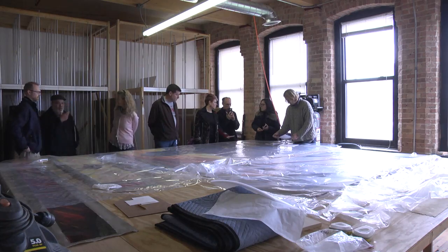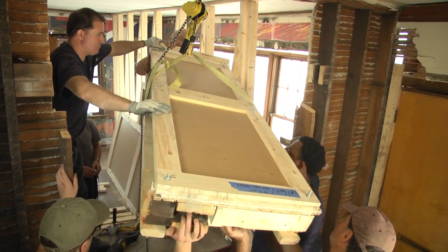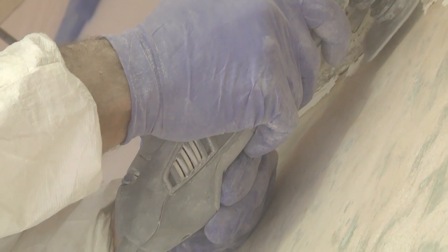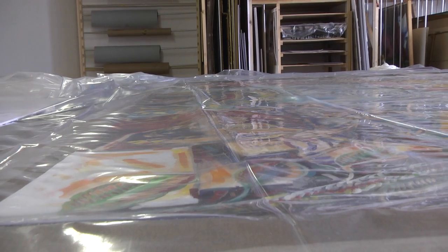And since they were so delicate, it was decided that the safest route would be to take the entire wall out of the building, carefully excavate from the back to get to the original paint, and mount them on a suitable support that would serve for future exhibitions.